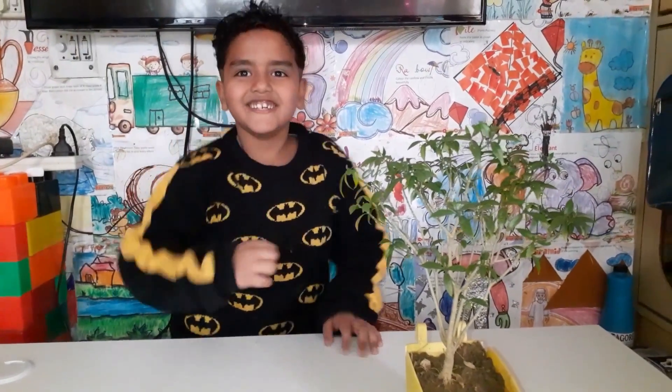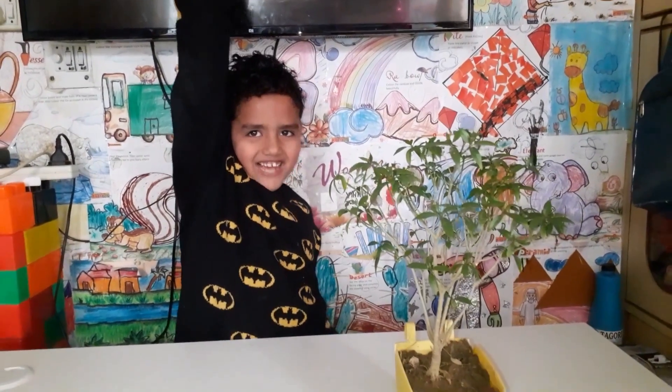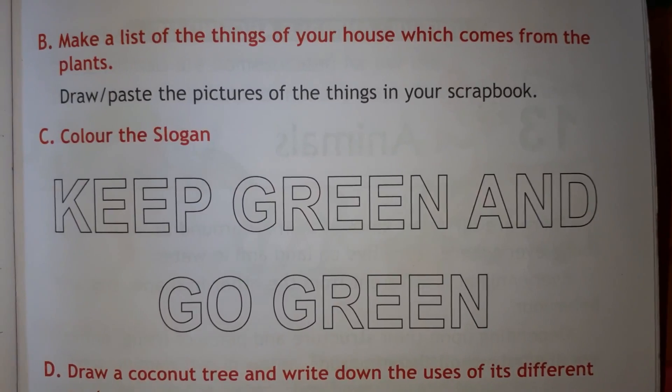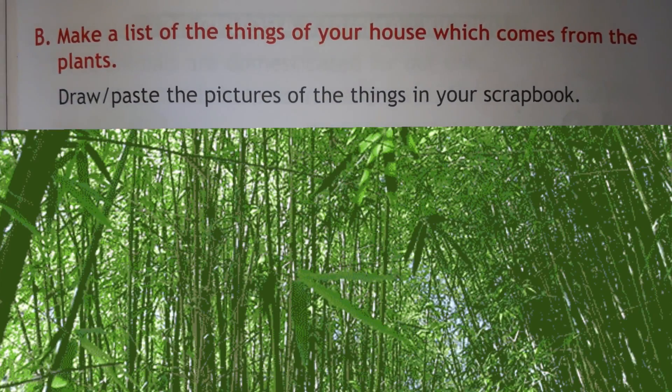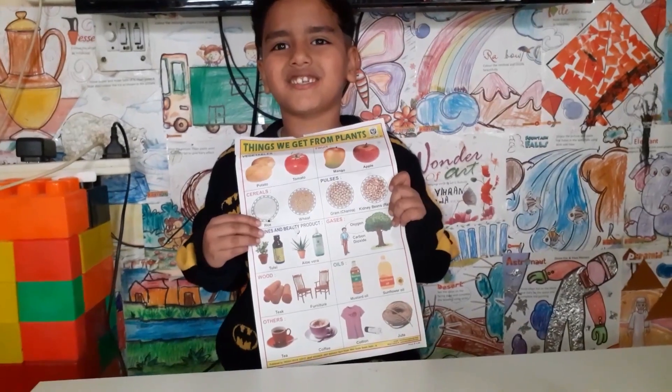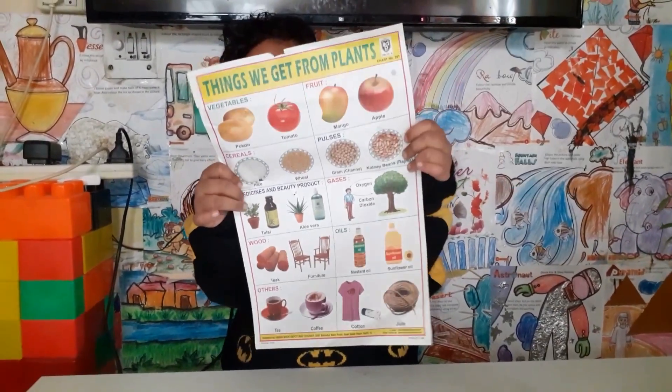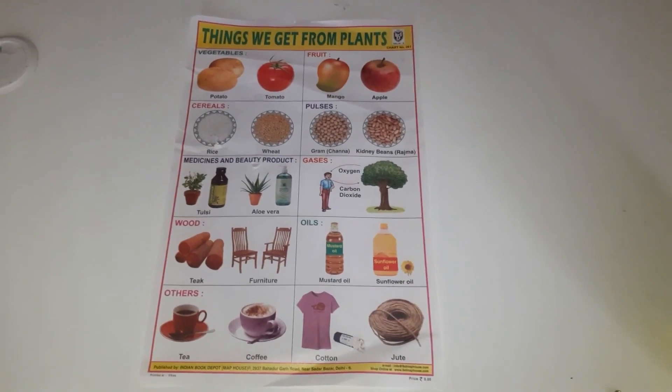Are you ready? Yes! This is the chart showing the things we get from plants. We get from plants fruits and vegetables.